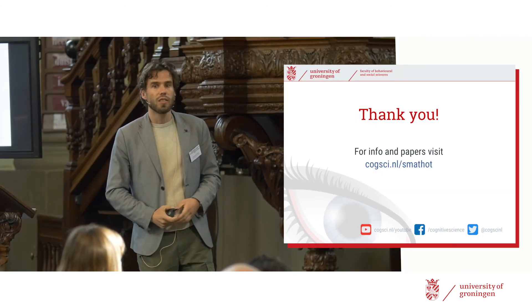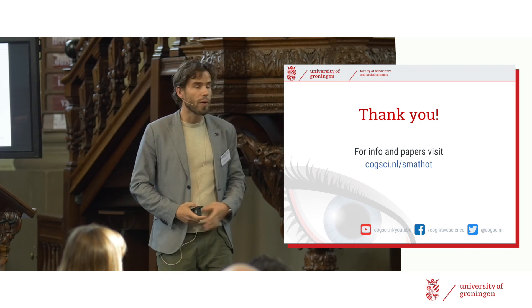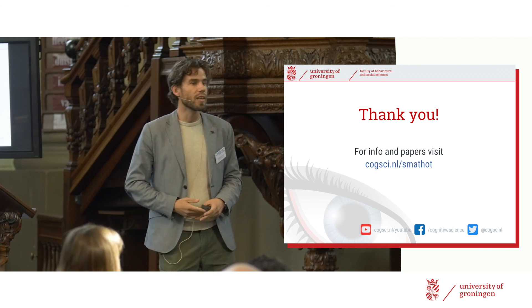With that, I would like to thank you for your attention. If you're interested in this, please visit my website. Thank you.